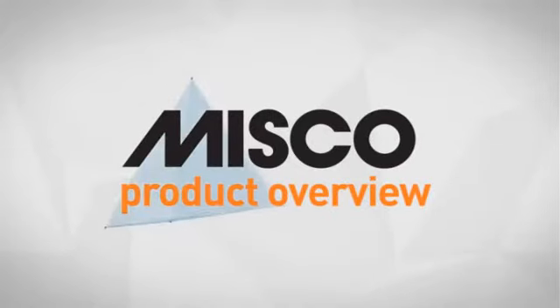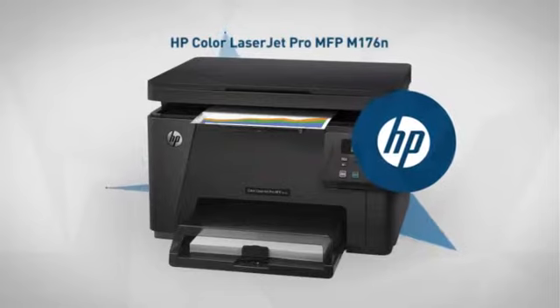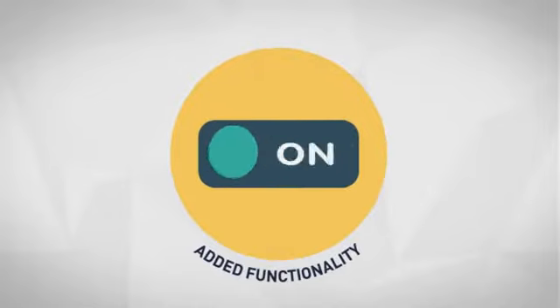Welcome to another MISCO product overview. Today we look at this smart multi-function laser printer from Hewlett-Packard. So let's dive in. First thing we noted is a range of useful functions, which allow you to enjoy added functionality.